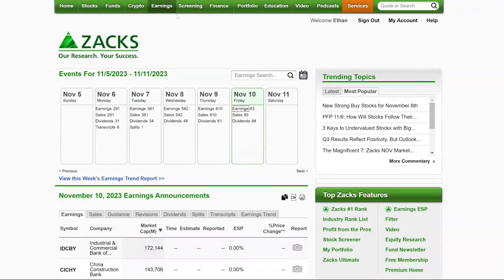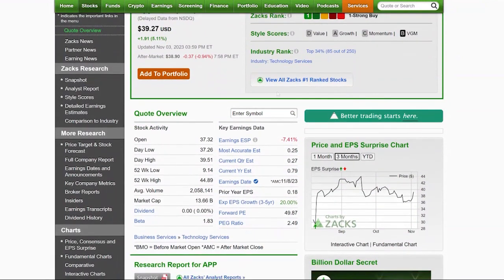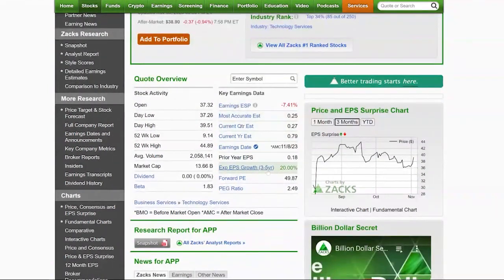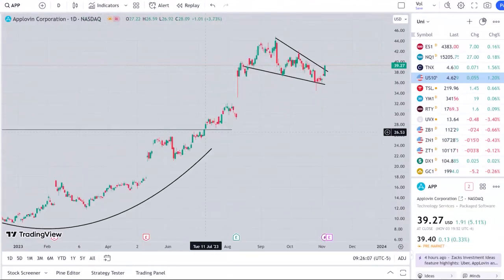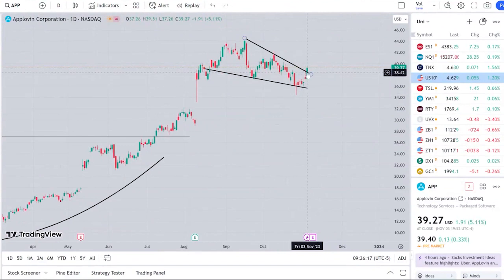Let's get into the trading setups. First one I want to look at is Applovin — it is an ad tech company, small but fast-growing at $13.6 billion market cap. It has a Zacks Rank 1, strongly upward trending earnings revisions, good earnings per share forecasts, and growth forecasts of 20% over the next three to five years. It's got a premium valuation at nearly 50 times forward earnings, but it's been a great stock and one of the leaders this year. We've got a really nice cup-and-handle pattern, and the handle has been built out over these last couple of months. Just on Friday, you can see it started a breakout of this flag.